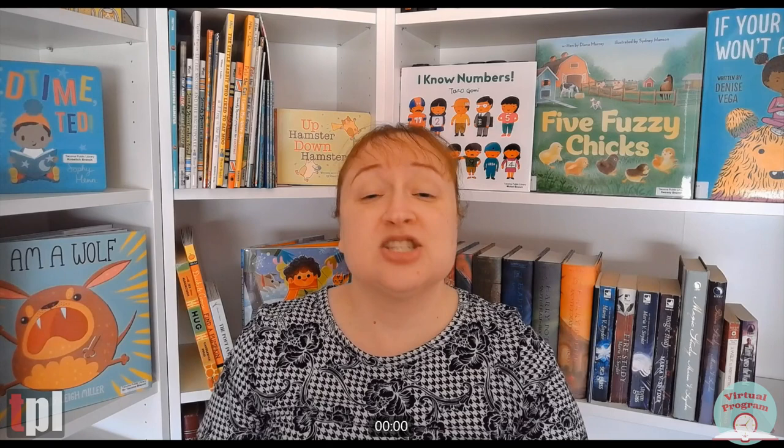This story is available as an ebook. You can explore many ebooks with your Tacoma library card using Libby and Hoopla. If you'd like more information on how to access those ebooks, please reach out to the library and we'd be glad to help you. This story is called Look Where We Live and it is written by an author named Scott Ritchie. I hope you enjoy this story.